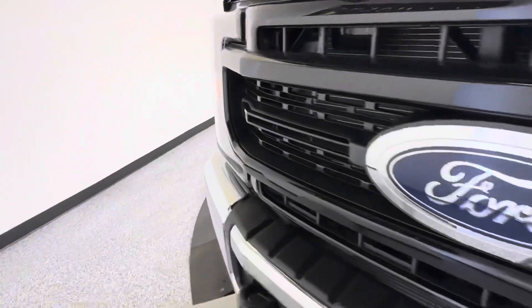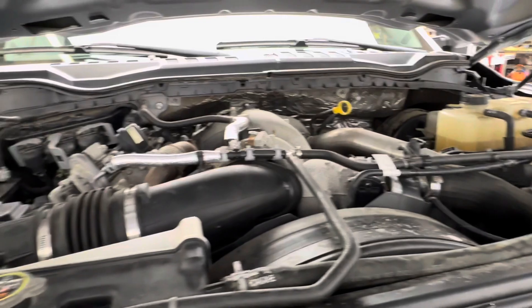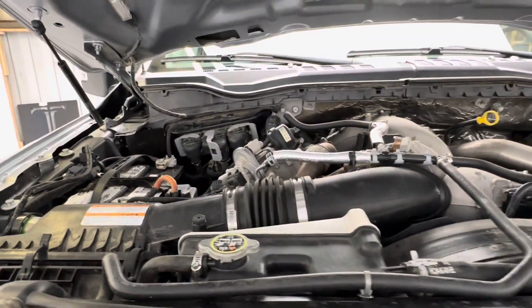Got these aftermarket headlights and blacked-out grille. And there is your 6.7-liter turbo diesel engine — everything looks good there.